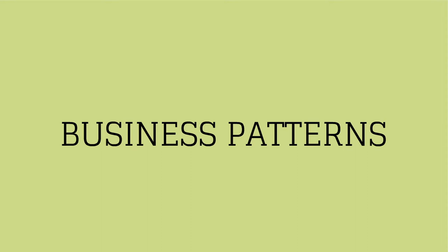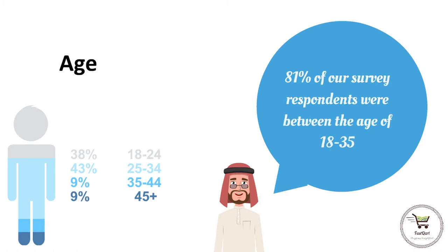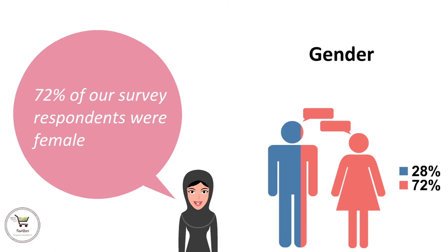Now that we have a clear understanding of how the product works, let's dive into the business pattern that we have researched for FastCart. In a survey conducted in Qatar, we found that 81% of our survey respondents were between the ages of 18 to 35. We also found that 72% were female. However, 88.9% of respondents would love to use such an app.